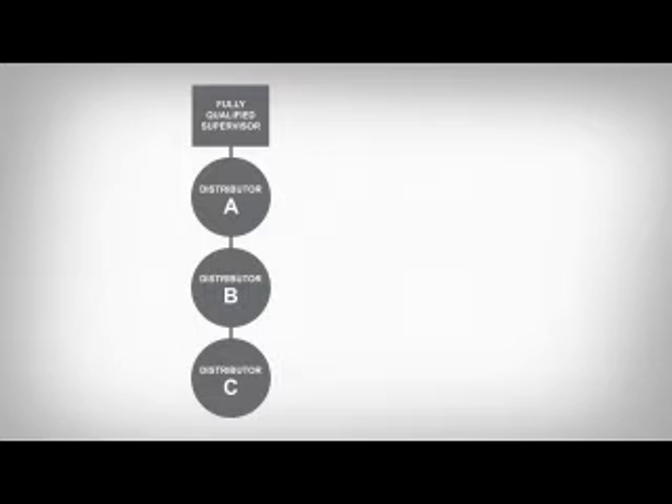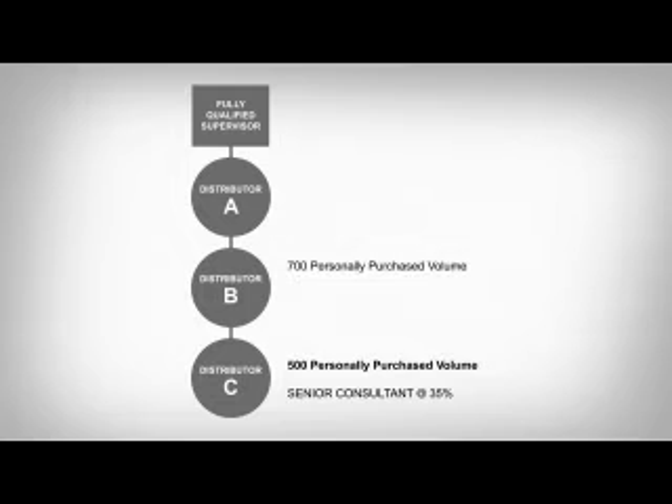Let's take a look at another example. Distributor C qualified as a senior consultant by placing one order of 500 volume points. Distributor B accumulated 700 personally purchased volume points plus 500 downline volume points from distributor C, who is in distributor B's downline. So distributor B's personal volume is 1,200 points — not enough for the 42% discount, but enough for the 35% discount. Distributor B is now a senior consultant with a 35% discount.